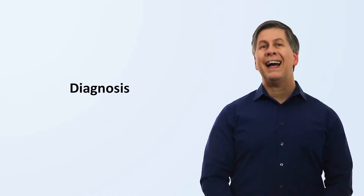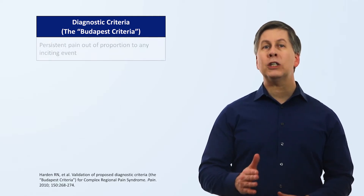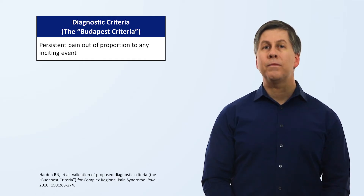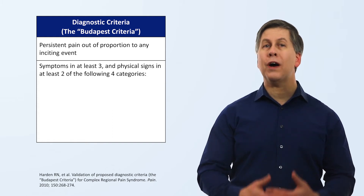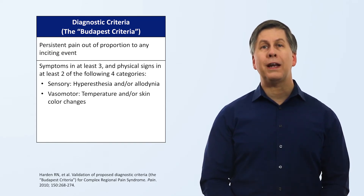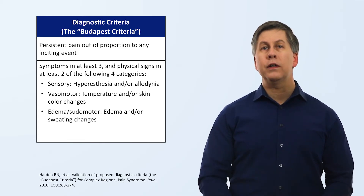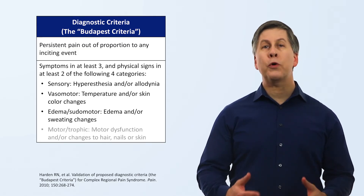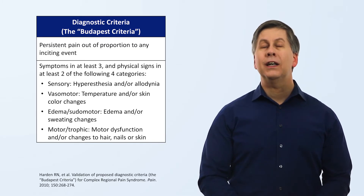From a knowledge of these clinical features, how does a clinician make the diagnosis? The current standard for diagnosis is called the Budapest Criteria. To satisfy the criteria, there must be persistent pain out of proportion to any inciting event, if there was one, and out of proportion to the normal healing process. There must be symptoms in at least three, and physical signs at the time of examination in at least two of the following four categories: sensory, meaning hyperesthesia or allodynia; vasomotor, meaning asymmetric temperature and/or regional changes to skin color; the edema and sudomotor category, the latter of which means abnormal sweating; and the motor/trophic category, which includes motor dysfunction and changes to hair, nails, or skin aside from its color.